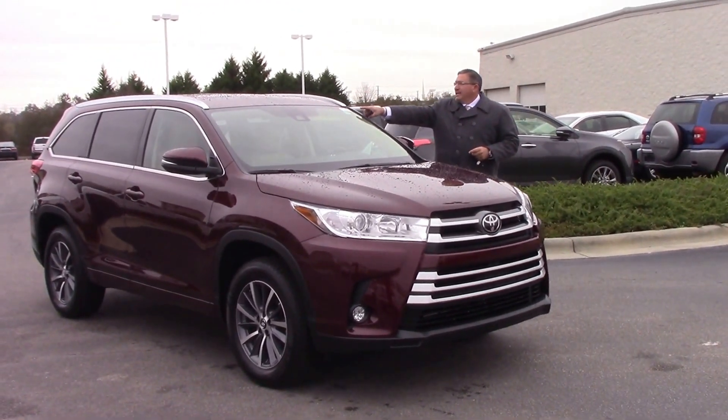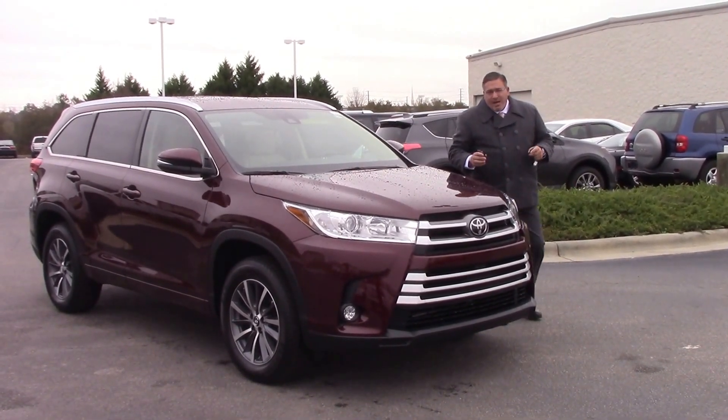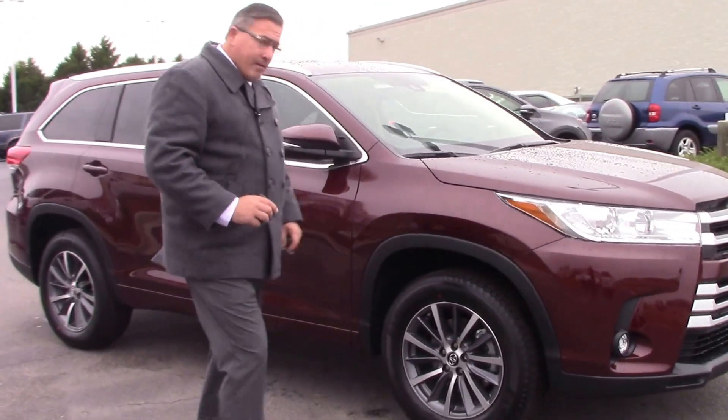Folks, this stock number is TN0057, it's the 2017 Highlander XLE, and if you look over here on the side, you'll see these very nice 18-inch Michelin tires that we have for you.